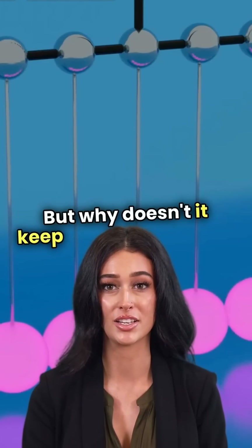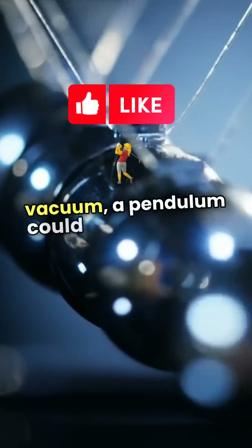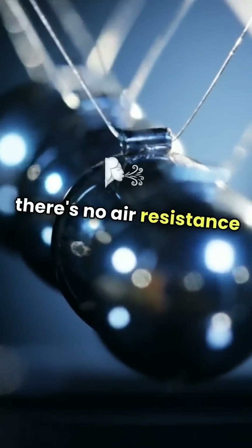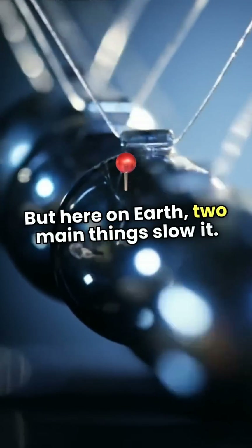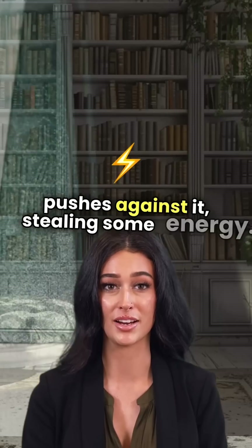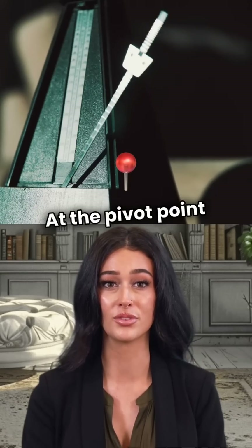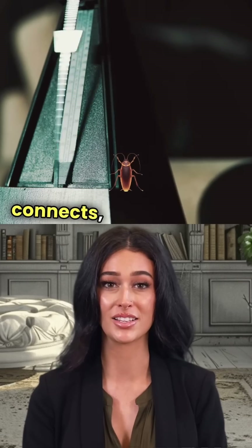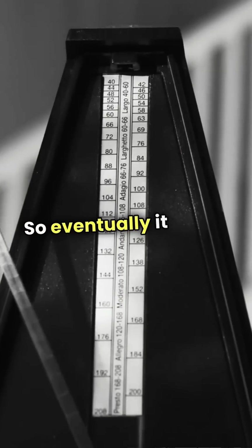But why doesn't it keep swinging forever? In a perfect world, like in a vacuum, a pendulum could swing forever because there's no air resistance or friction. But here on Earth, two main things slow it down. First, air resistance — every time the pendulum swings, air pushes against it, stealing some energy. Second, friction at the pivot point — where the string connects, tiny forces are working against it. So eventually, it stops.